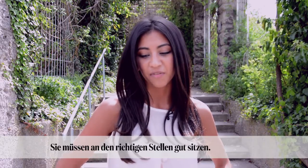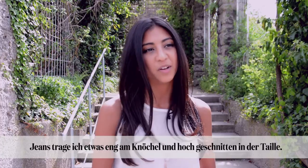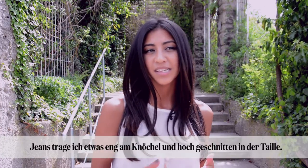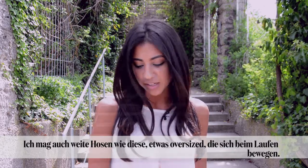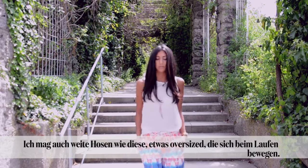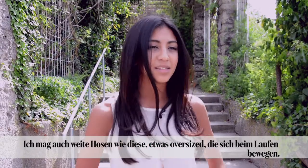They have to be fitting in the right spot. I like them a little bit tapered at the bottom of my ankle but a little high-waisted if it's a jean. And then if it's a trouser like this, I like to have a bit of movement — something that has a bit of an oversized feel with pockets and a wide leg.